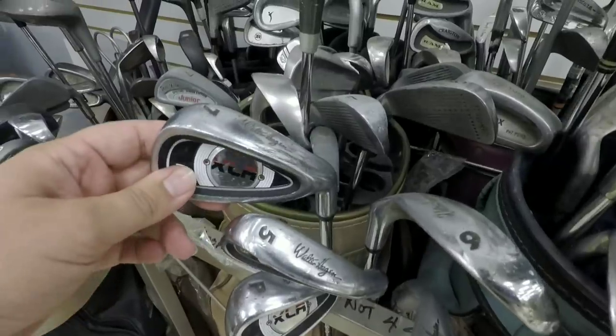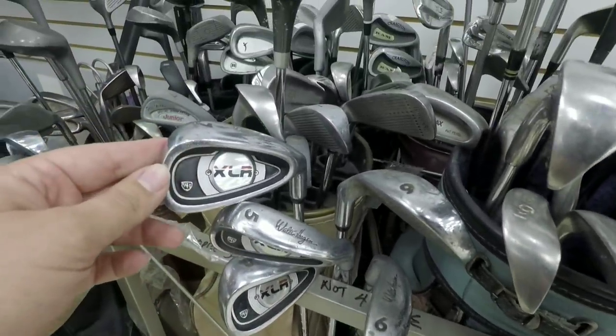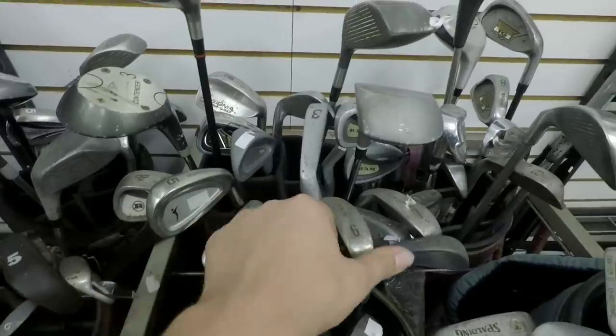Full set of Walter Hagen irons — five through pitching wedge. Not super high end, but definitely good if you're just starting out. This is Dick's home brand, so pretty interesting. What else do we got?